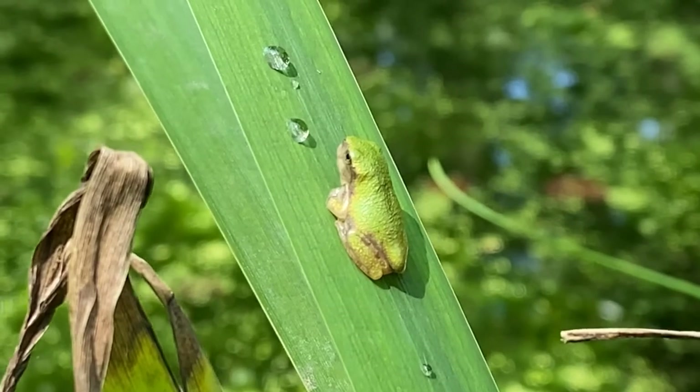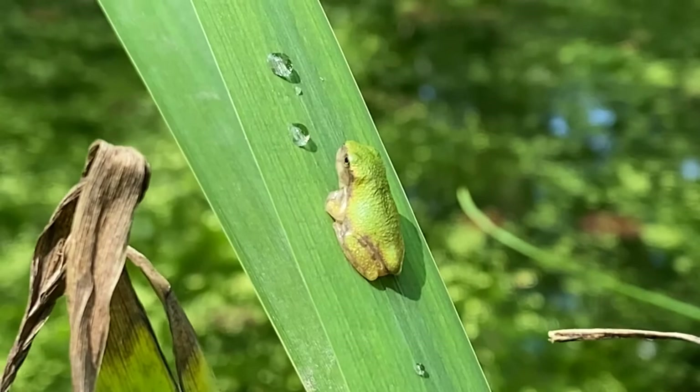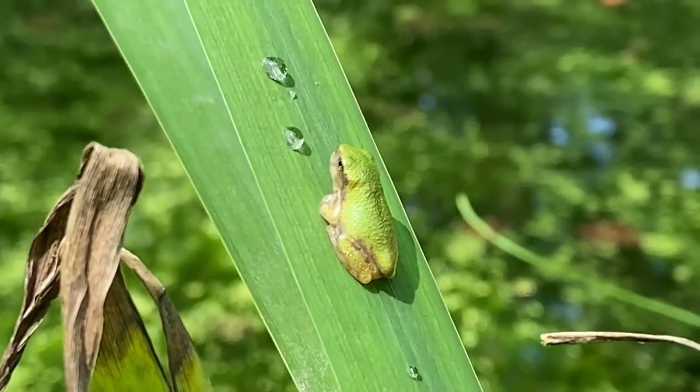As they get older, they become more of a light gray and they're mottled with dark colorings. It makes them hard to see on tree bark, especially if it's got lichens on it.